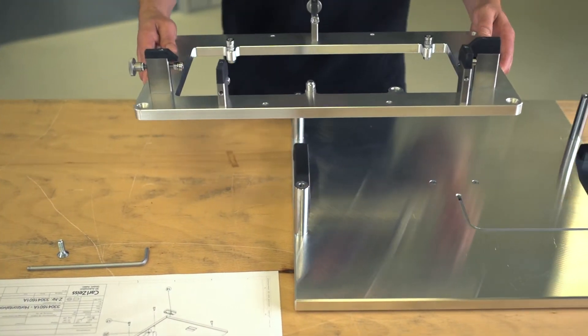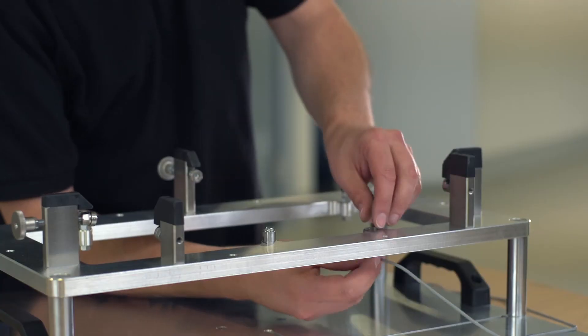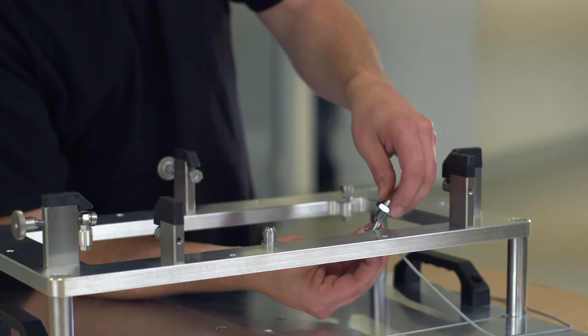Highly qualified employees assemble the individual components into the final product — for example, the sensor for integrated temperature measurement.